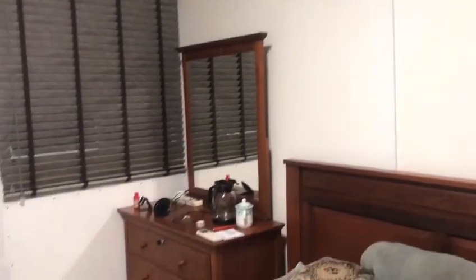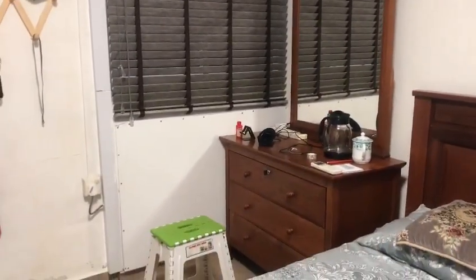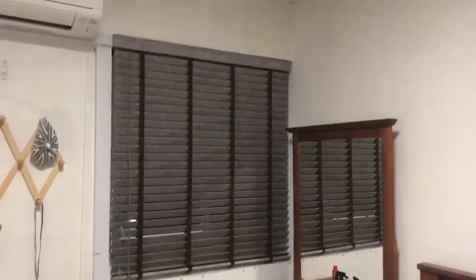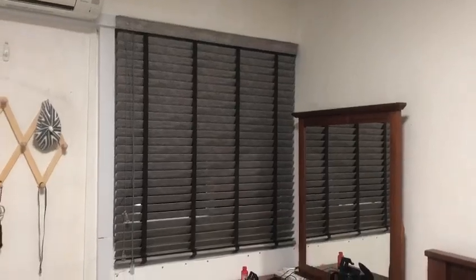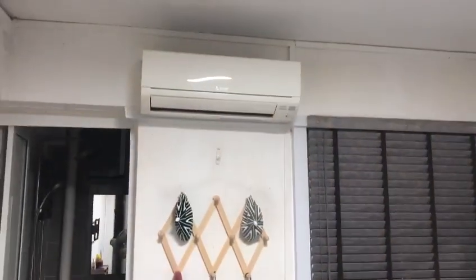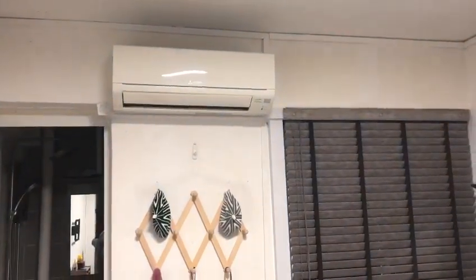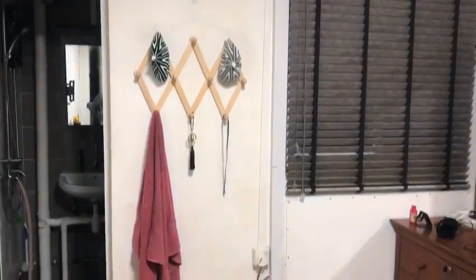The new wardrobe comes with a dressing table and a small chair. The window also has a blind. More importantly, there is a new aircon that the owner installed less than two years ago.